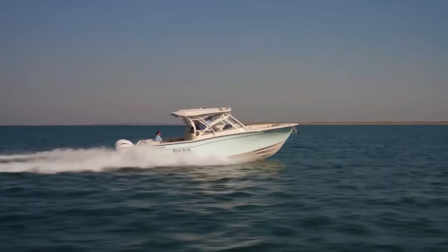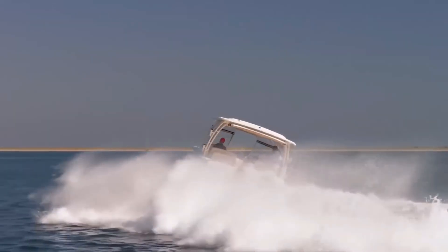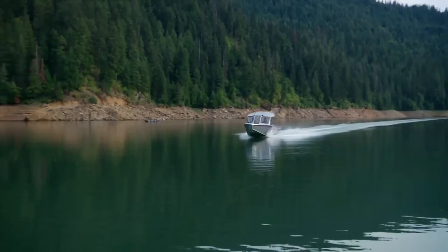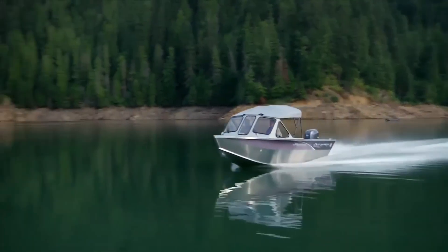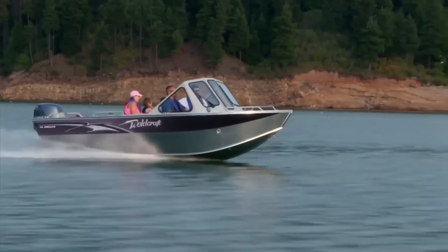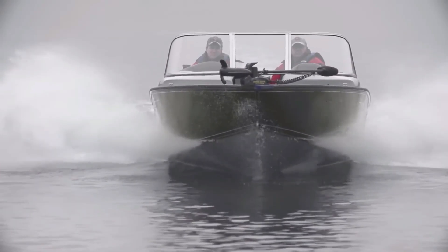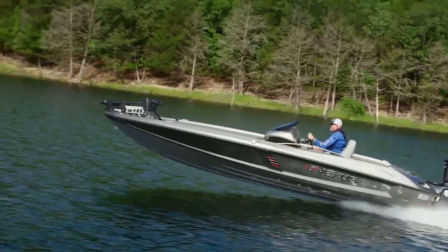Your boat operates in three distinct hydrodynamic states: displacement, transition, and planing. At displacement speed, your hull is fully supported by buoyancy — the water pushes back against your boat's weight, smooth, stable, but slow. As you throttle up, the bow rises, the stern squats, and drag skyrockets. This is the transition phase, the hill your boat must climb before planing. It's also where most fuel is wasted.